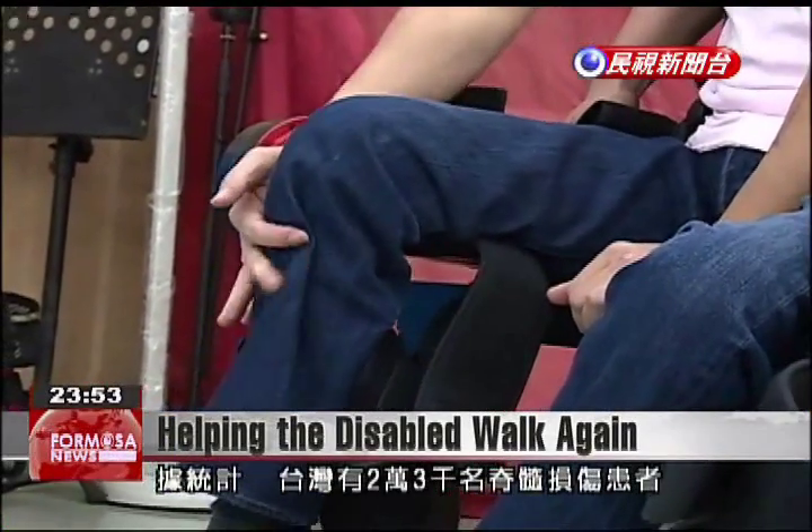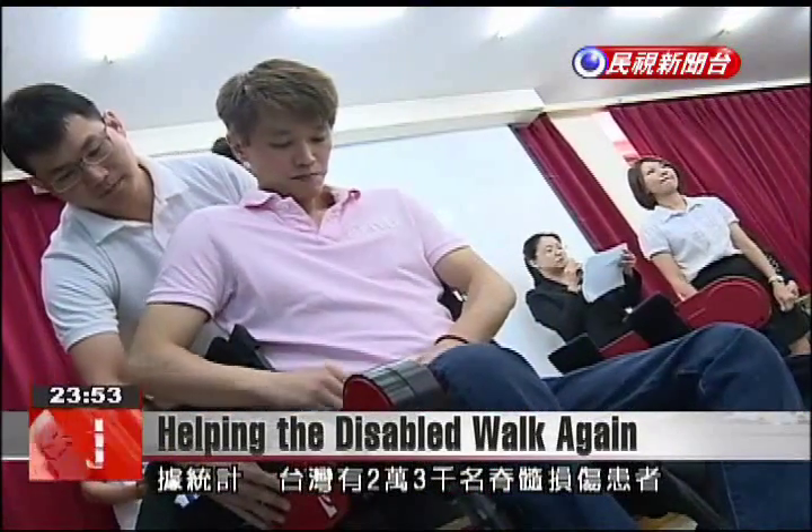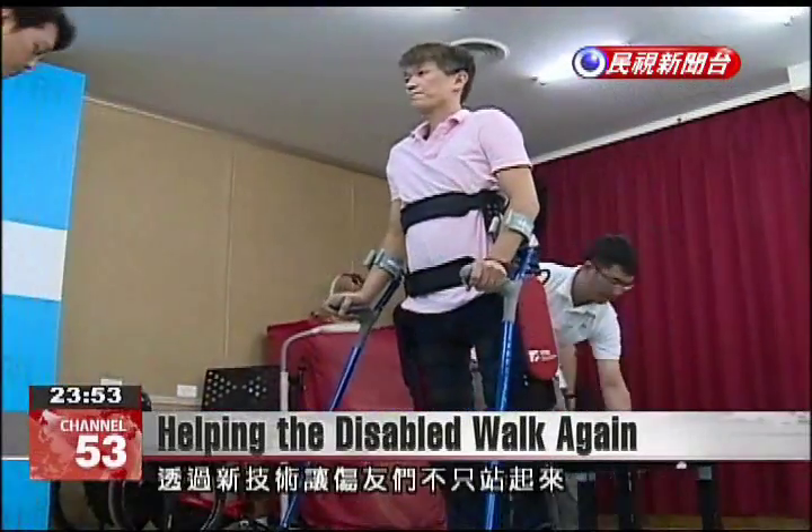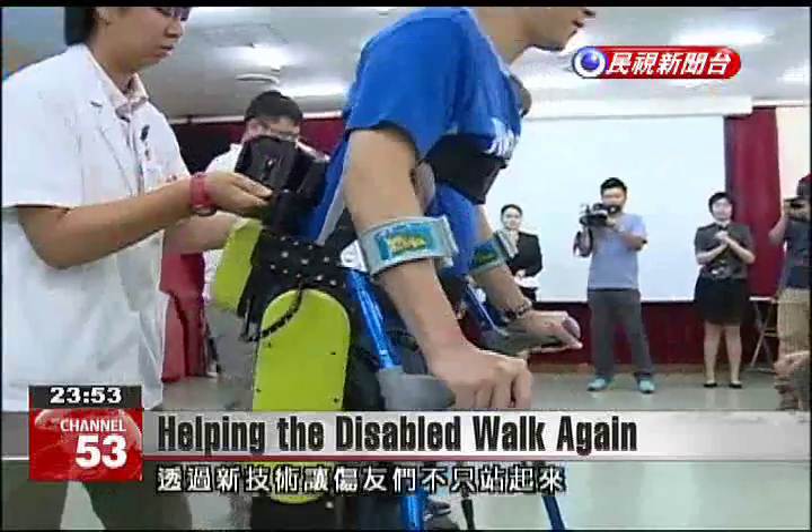According to statistics, 23,000 people in Taiwan suffer from debilitating spinal cord injuries. This new technology aims to help these people stand and walk on their own.